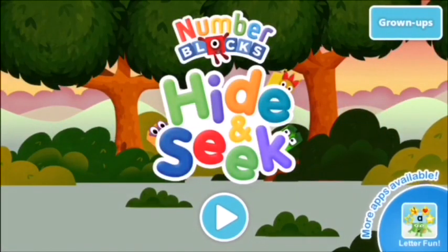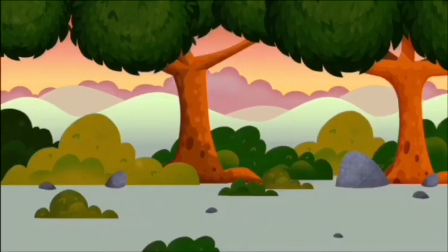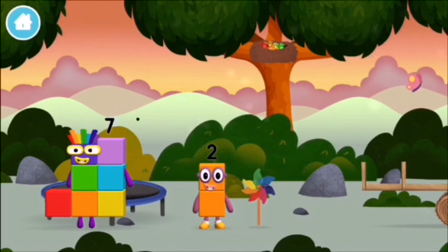Hide and seek! Let's play. I love things there are two of. I am one, two — two blocks.